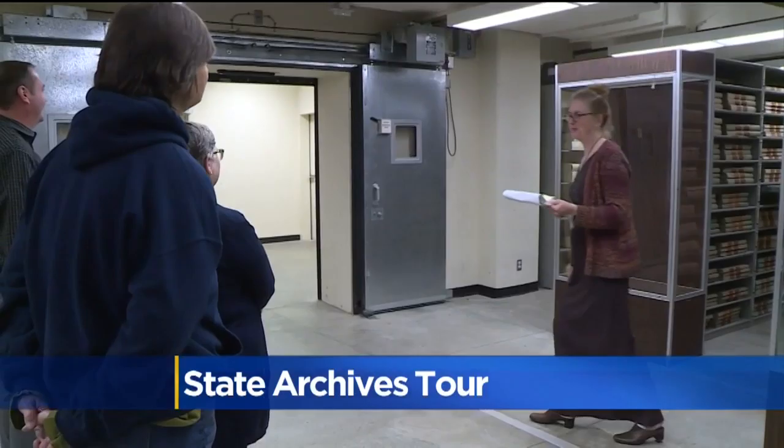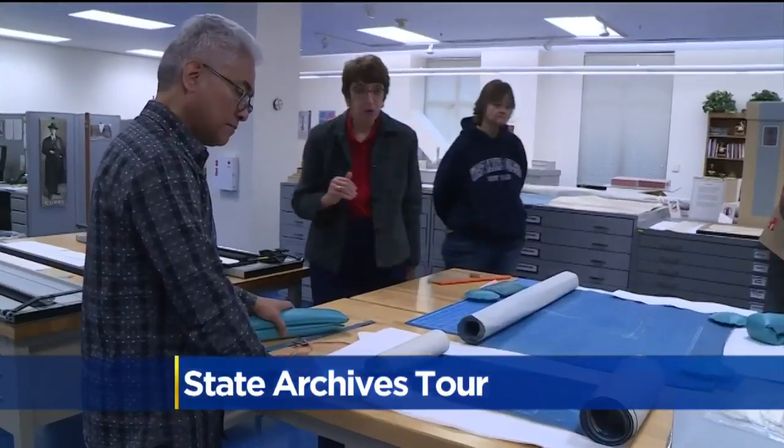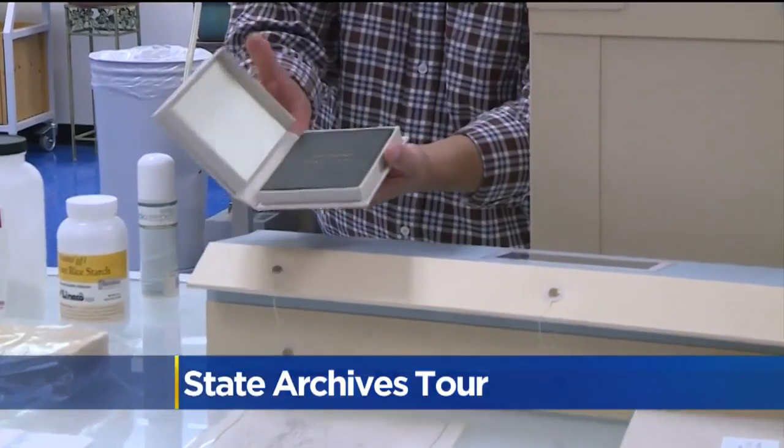It's a tour like none other — a chance for the public to go behind the scenes and get a closer look into where state government historical records and artifacts are stored.